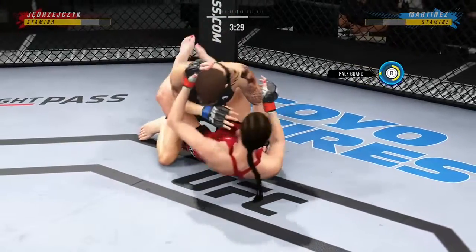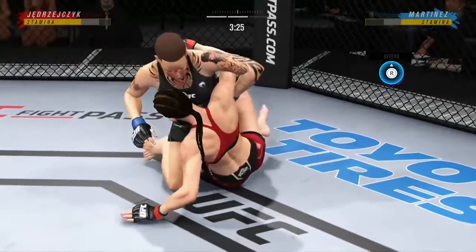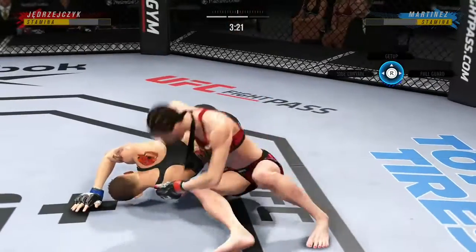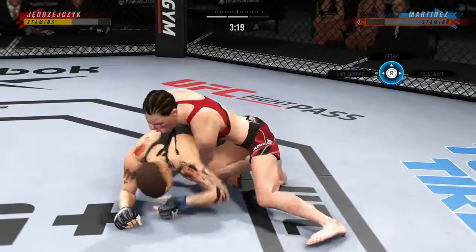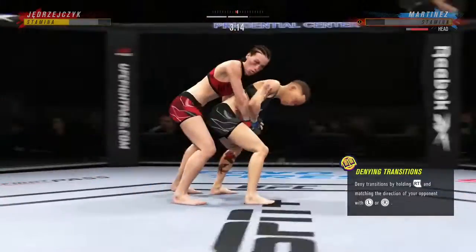There are few things more fun to watch in mixed martial arts than these type of transitions and scrambles on the grappling. High-level grappling can really be entertaining. Nice hammer fist. Back to the feet.